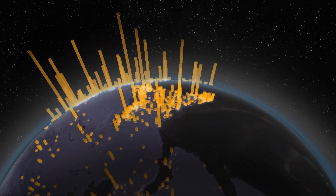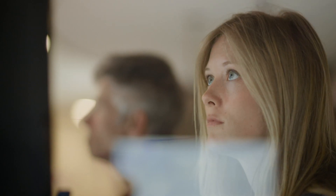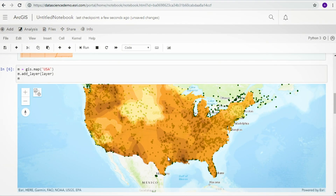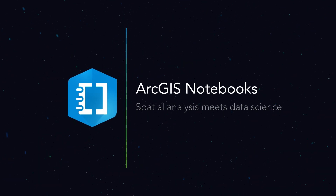Fast. Put data to work so you can work on what's most important. ArcGIS Notebooks.